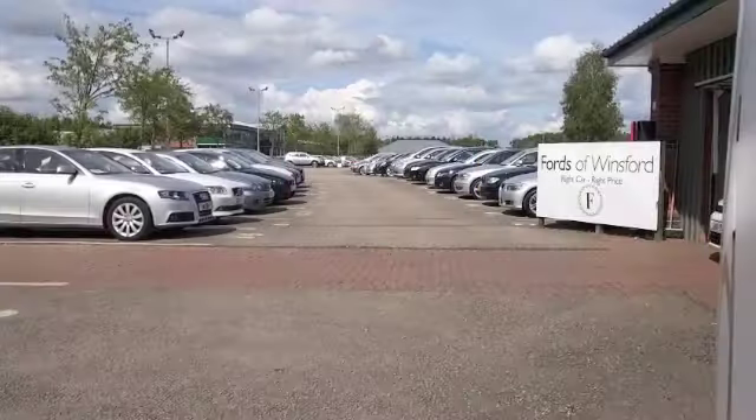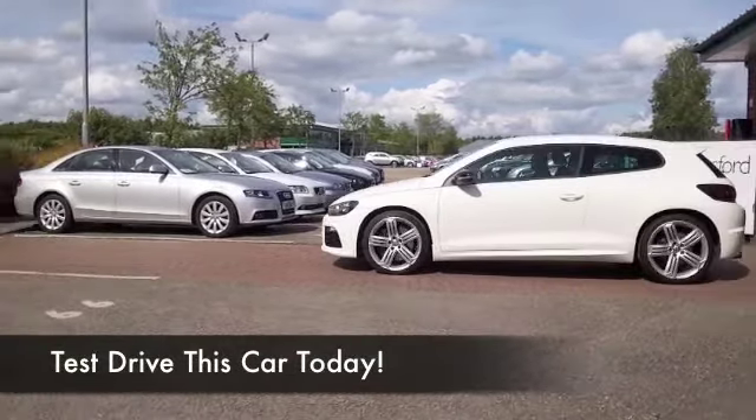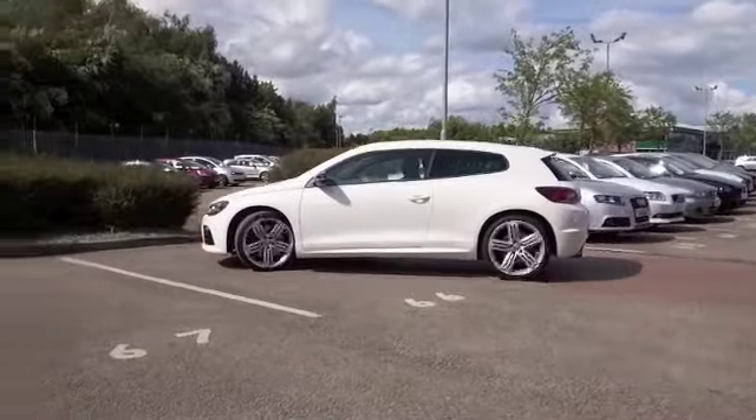I was really chuffed when VW brought back the Scirocco. What a great job they've done. Now, if only they'd bring back the Corrado as well. Who knows?